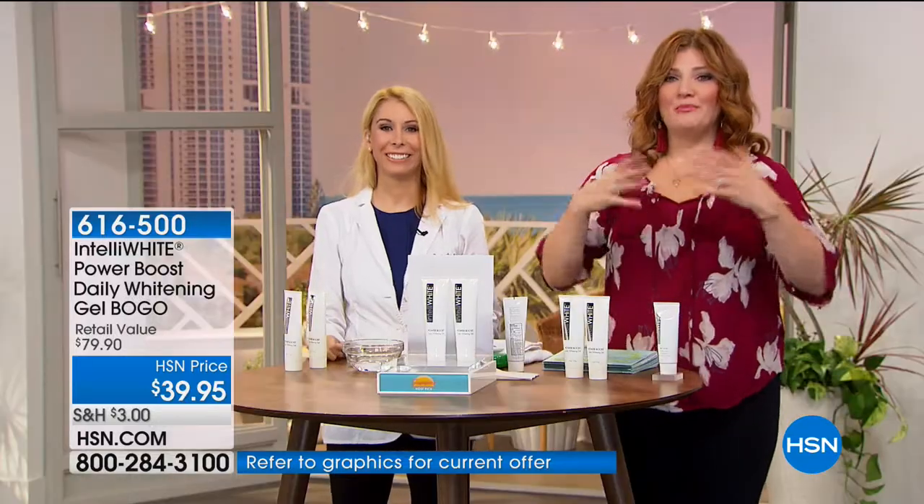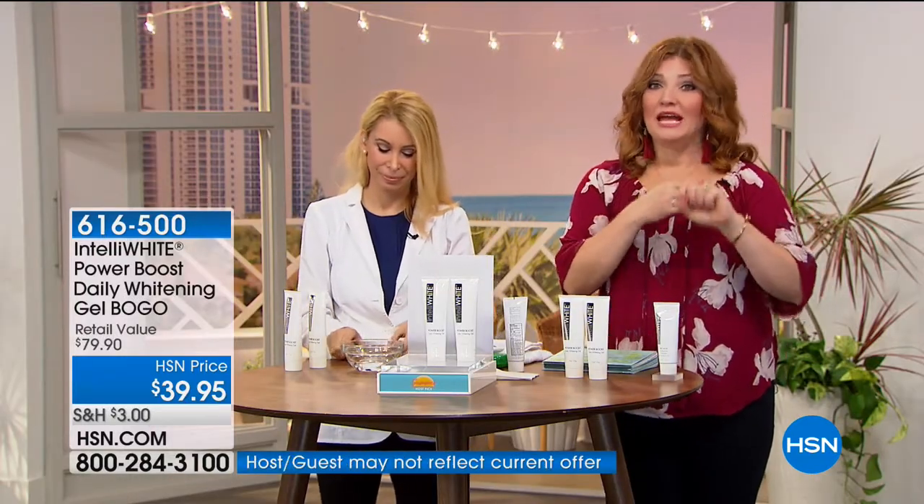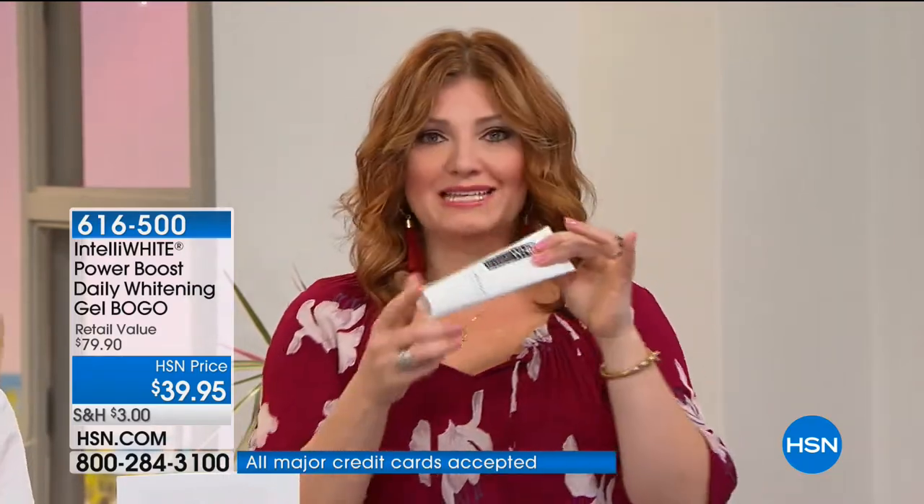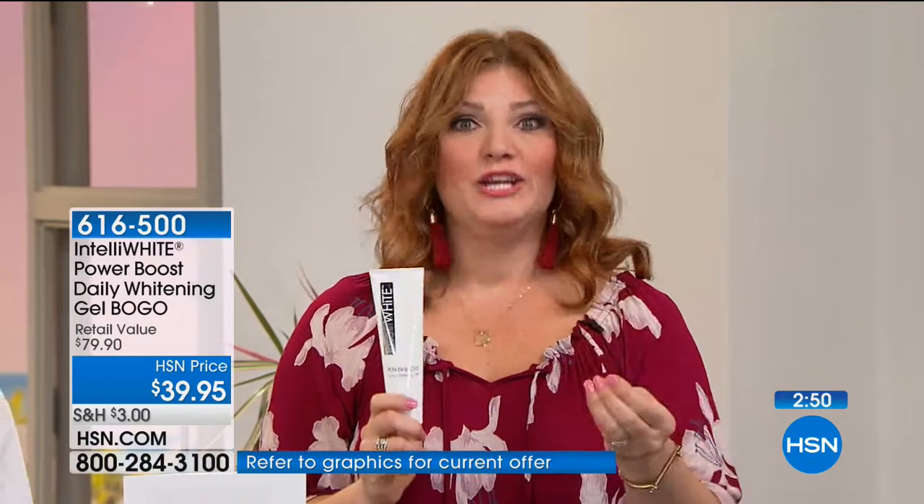It's the trifecta — you're getting the best of all worlds, the three in one. The best part is we're not asking you to give up anything you're already doing. If you have your favorite toothpaste and you love it, all you're going to do is add just that little drop and add it to your toothpaste, and that amplifies it, boosts it — it now makes your favorite toothpaste a whitener.